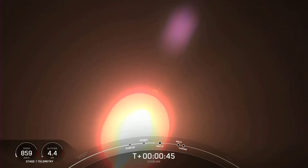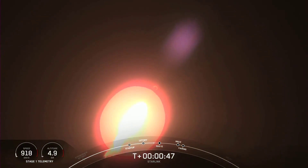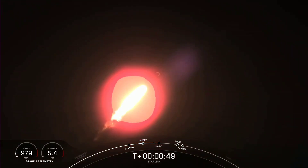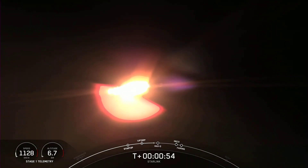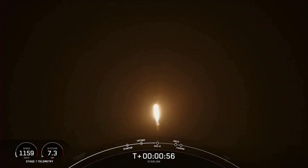The next major milestone coming up is Max Q, which is when the vehicle experiences the greatest amount of external stresses as it ascends through the Earth's atmosphere. With that call-out, we hear that Falcon 9 is traveling faster than the speed of sound.